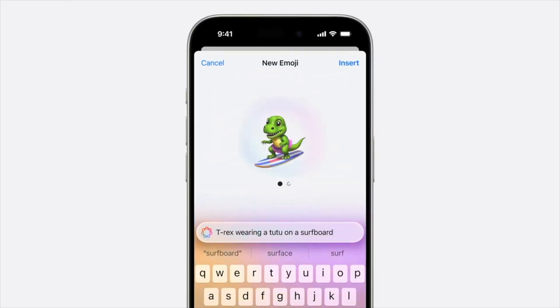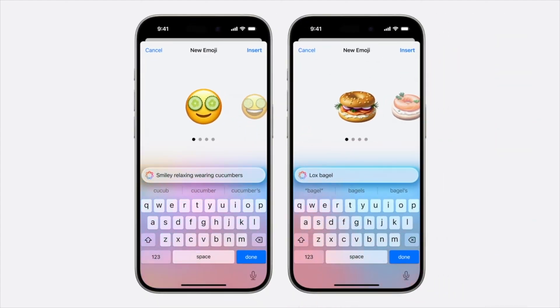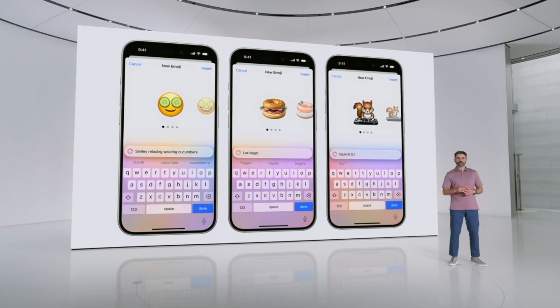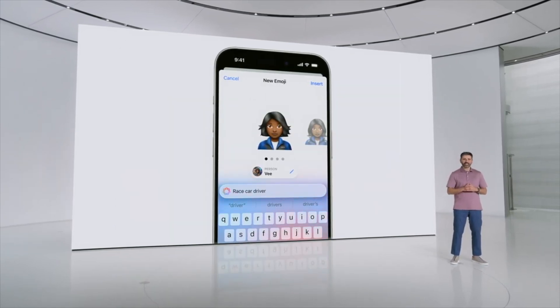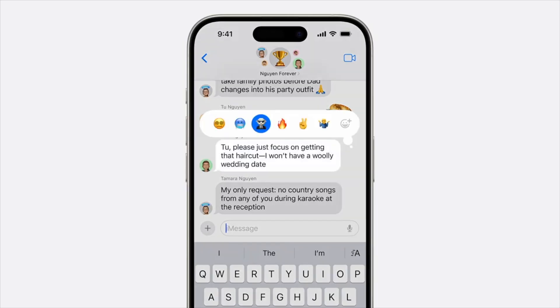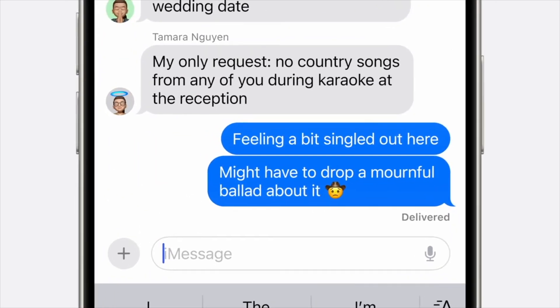Reduce Interruptions understands the content of your notifications to selectively surface only the ones that might need immediate attention, like a text about today's daycare pickup. Genmoji — just provide a description and you'll see your Genmoji appear right before your eyes, along with more options to choose from. Because Apple Intelligence is aware of who's in your photo library, you can pick someone and create a Genmoji that looks just like them — perfect for sharing as a sticker, reacting to messages, or adding Genmoji inline in your messages.